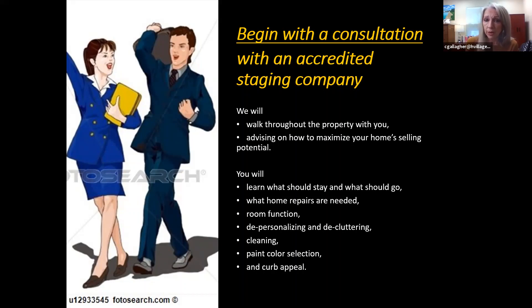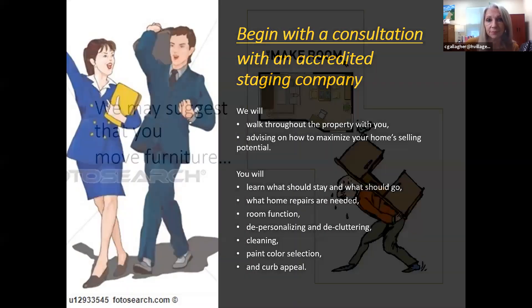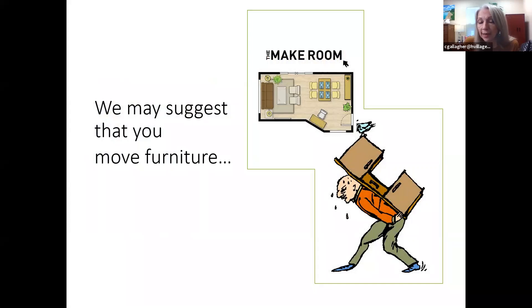Staging companies will walk through the property with you and advise you how to maximize your home's selling potential. You'll learn what should stay and what should go — when you live in the house you live with a lot more stuff than what you want when you're putting it on the market. You'll learn what home repairs are needed, what the room function should be, and about depersonalizing, decluttering, and cleaning. We help with paint selection and curb appeal, and may suggest moving furniture if a room is overcrowded.